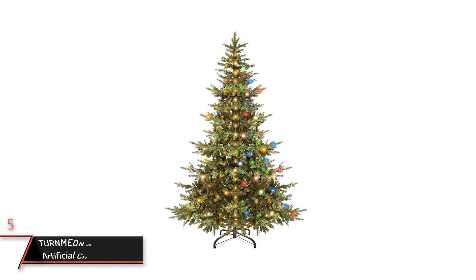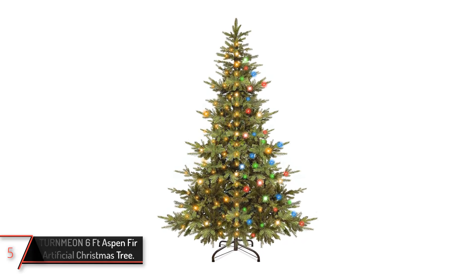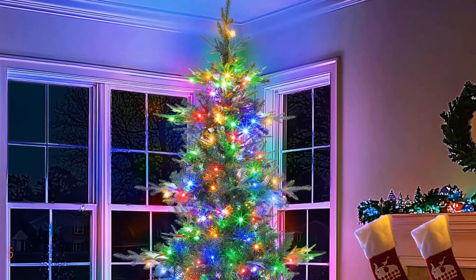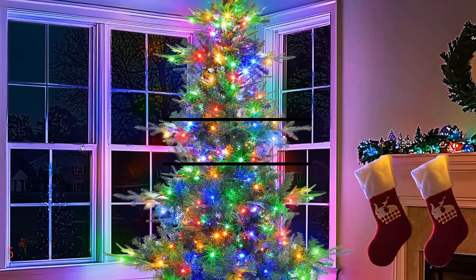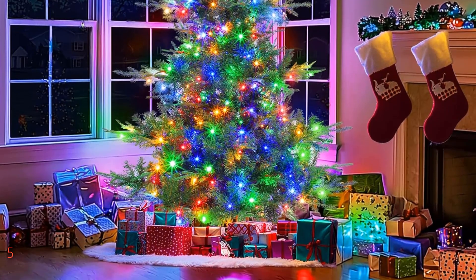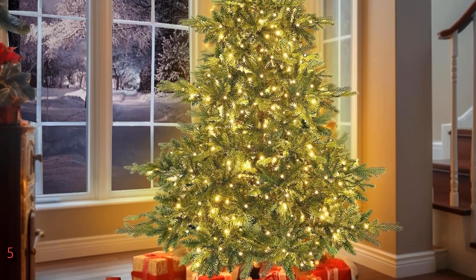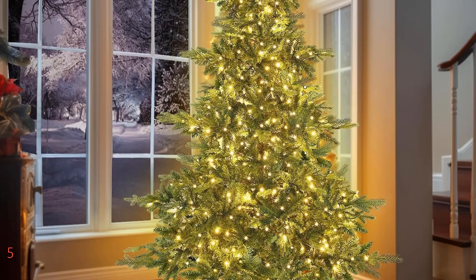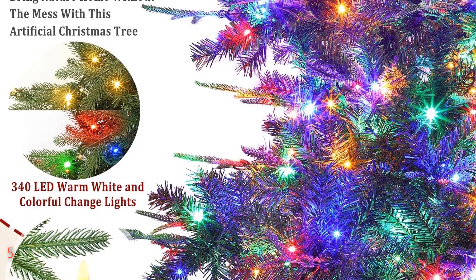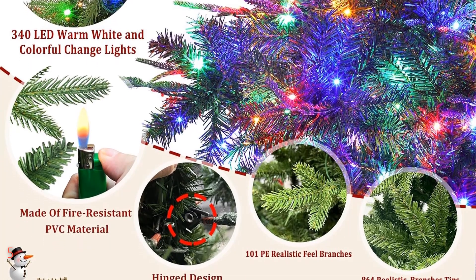The fifth product on our list: the Turn Me On 6 Feet Aspen Fir Artificial Christmas Tree. This tree stands 6 feet tall and spans 3.6 feet wide, featuring a dense array of 965 branch tips for a full-bodied look. It is equipped with 340 lights that can switch between warm white and multi-color, offering eight different lighting modes to match any mood or theme. A convenient timer function allows the lights to be set to illuminate according to your schedule, enhancing the holiday ambience effortlessly.